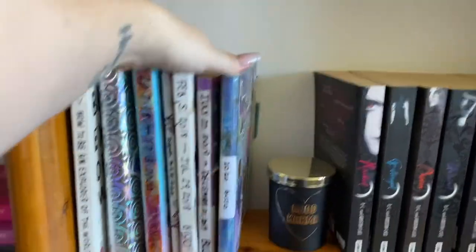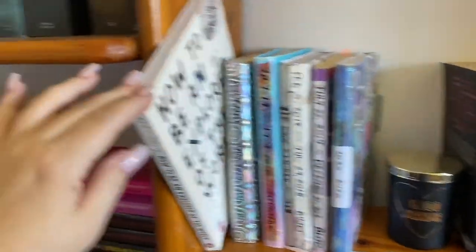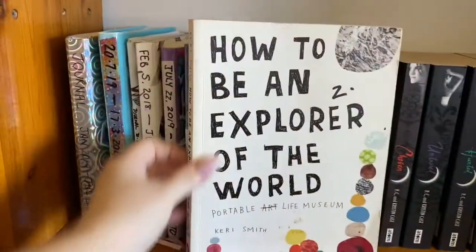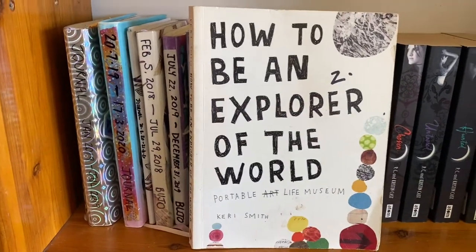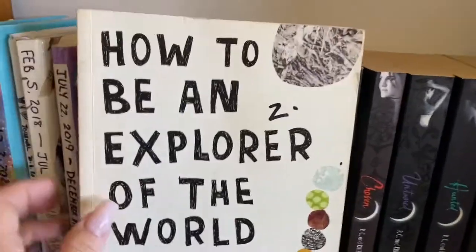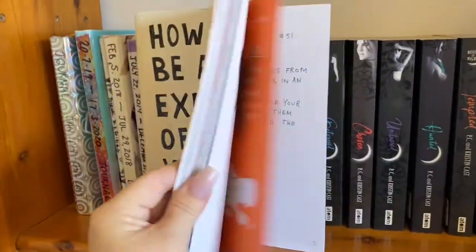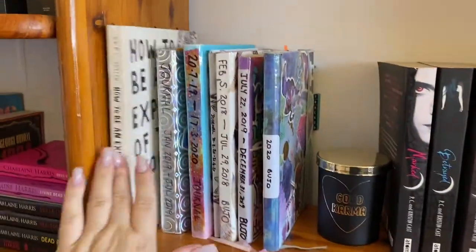Now this is my collection of bullet journals and regular journals. Plus I found this at Lifeline the other day for $2 — How to Be an Explorer in the World by Keri Smith. This is the lady that does the Wreck This Journal. This has actually not even been written in — brand new. I'm going to put that there and deal with that later.